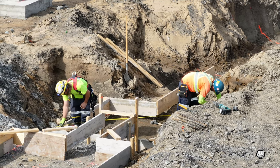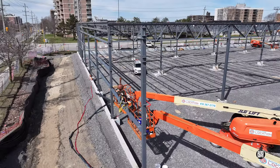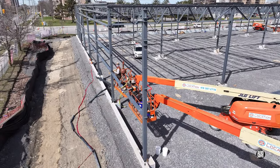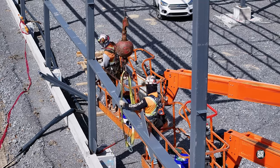Measure twice, cut once. In next to no time, after placing the uprights, the ironworkers are already installing cross braces.